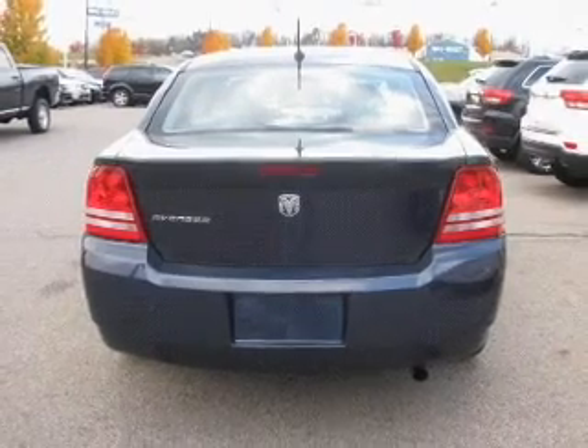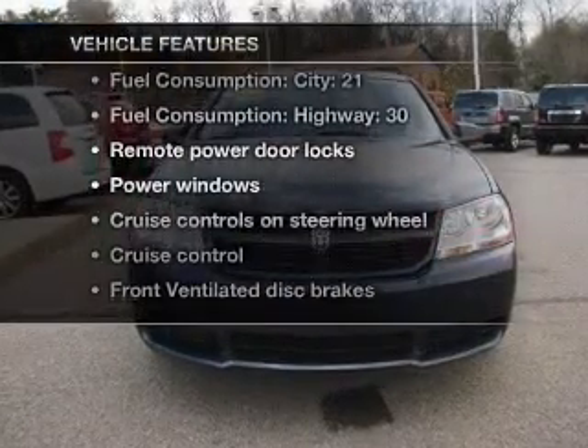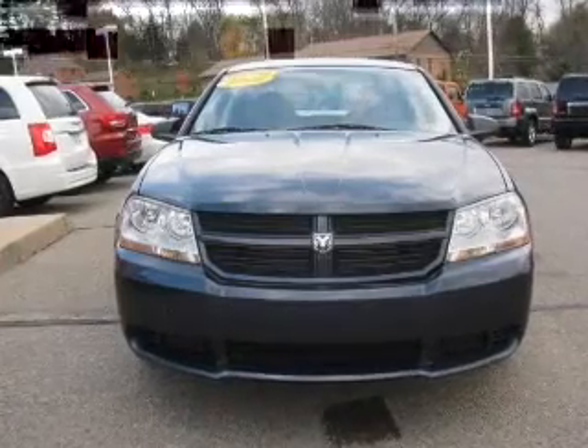Stand out from the crowd with premium wheels. And with these notable features, you won't want to miss out on the opportunity to own this amazing ride. Air conditioning, power door locks, power windows.